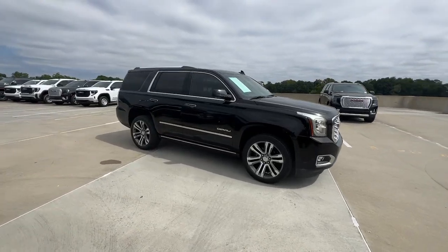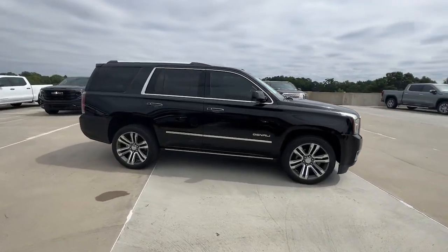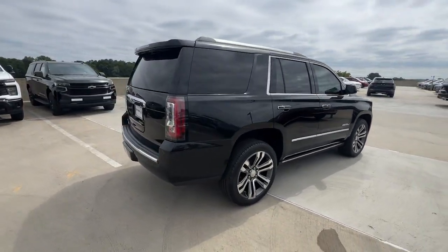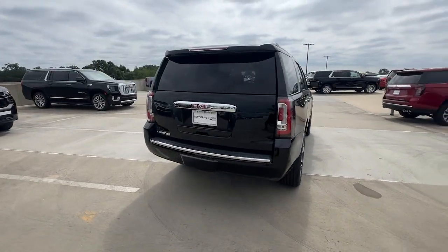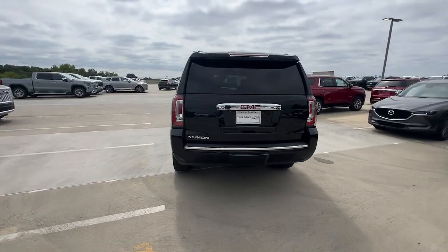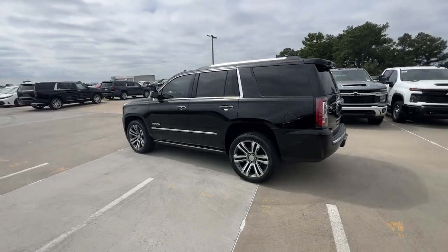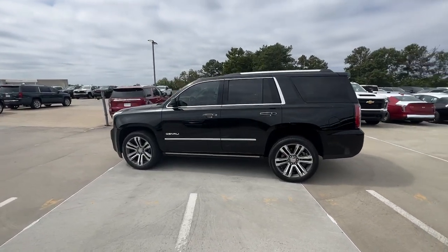You will love the features of this 2019 GMC Yukon. With less than 50,000 miles on the odometer, this vehicle stands out from the rest. This comfortable, capable three-row Yukon delivers spacious luxury and the rugged strength you need for bigger towing jobs.